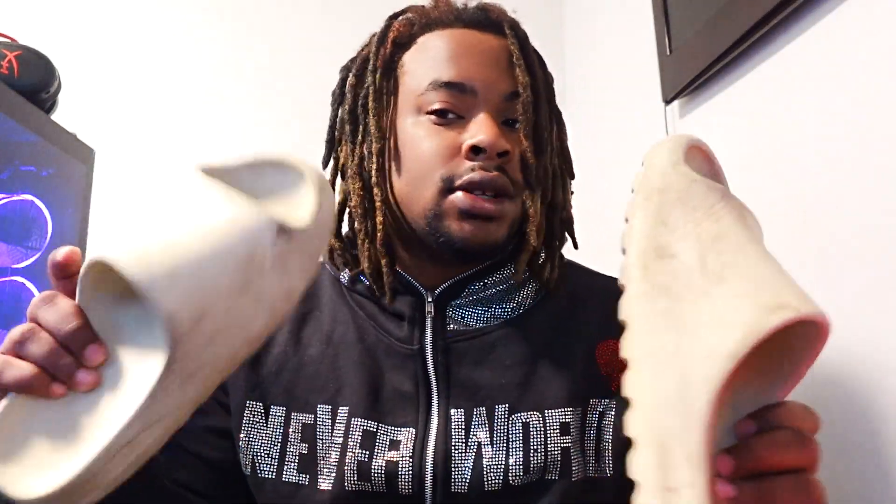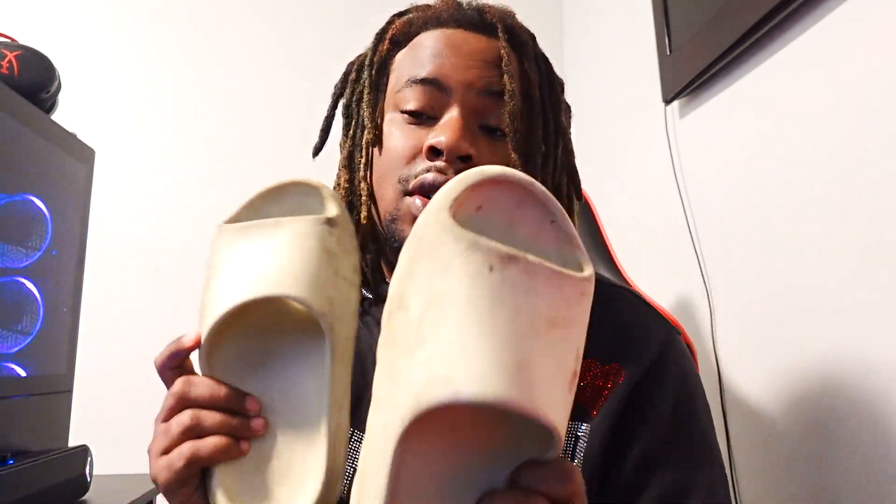The number one shoe on the list isn't even really a sneaker — it's a slide. The best shoe to wear in the summer has got to be the OG Yeezy Slides. Whenever you don't feel like doing too much, or you just gotta go to the grocery store, you can throw on the Yeezy Slides and you're straight. They go with just about everything, and you can actually make fits with these that look really good.